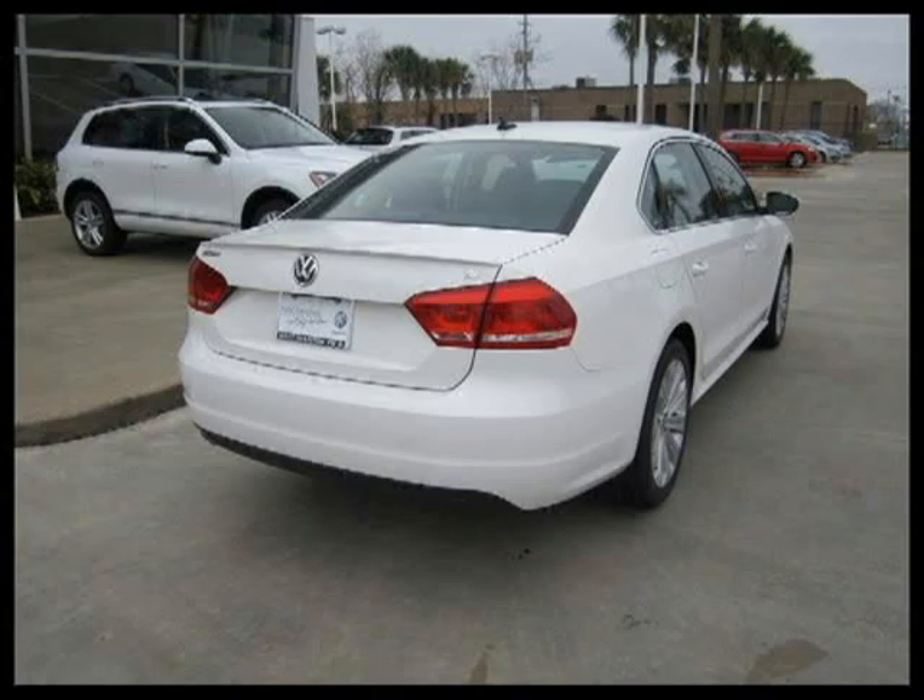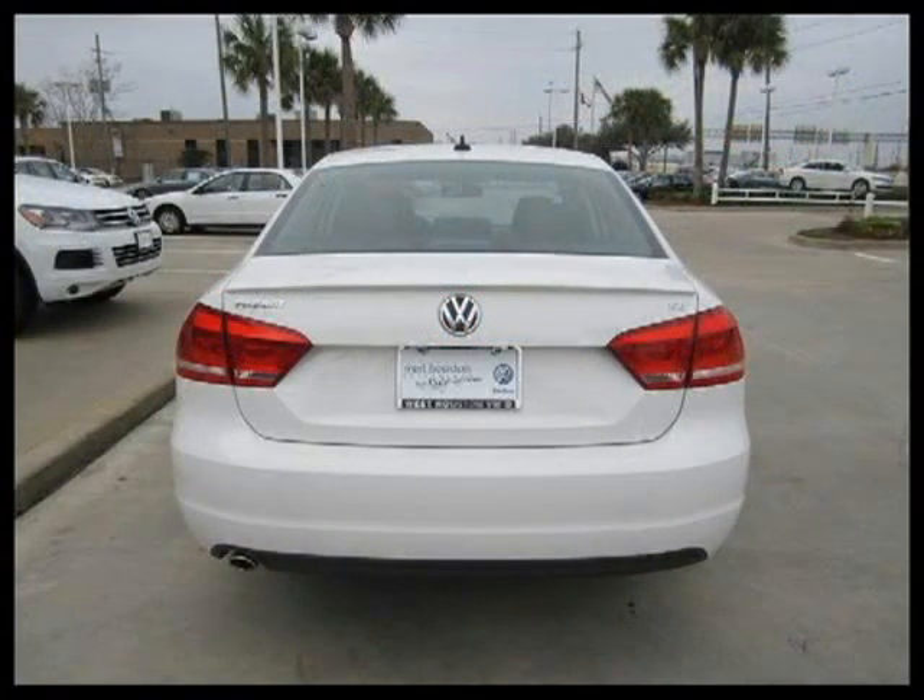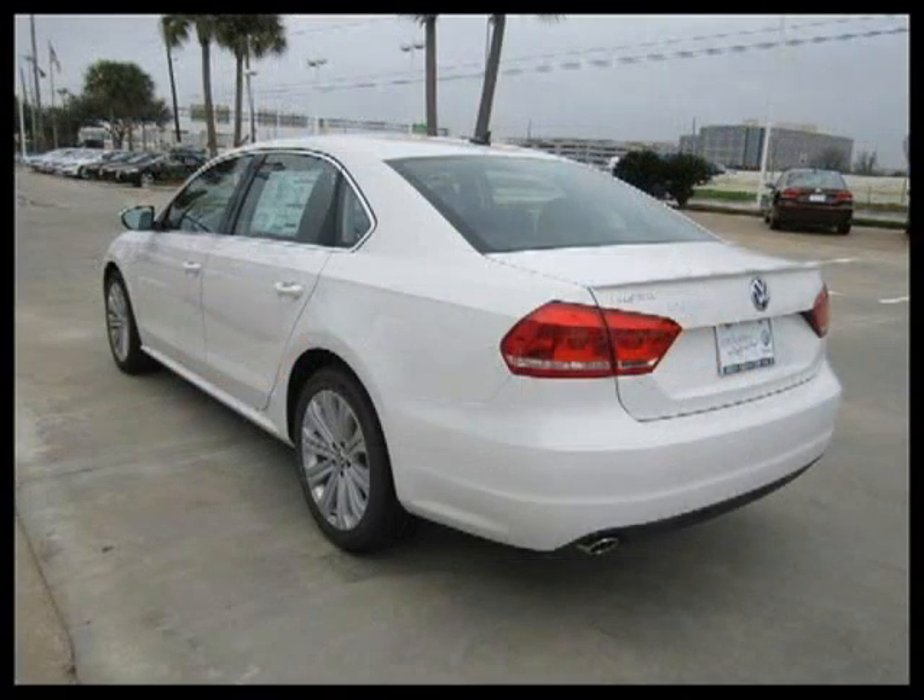This 4-door car has a beautiful candy-white exterior paint color which is complemented by an interior color. This vehicle features power windows, power door locks, tilt wheel, remote keyless entry, cruise control, and many other features.